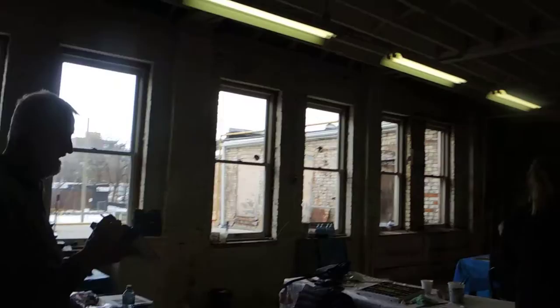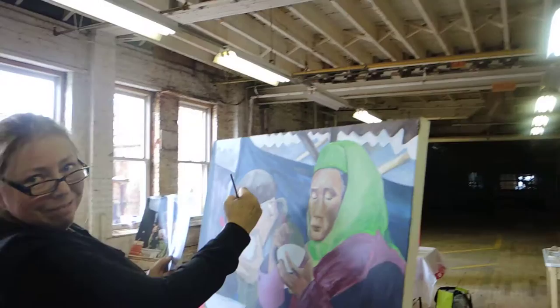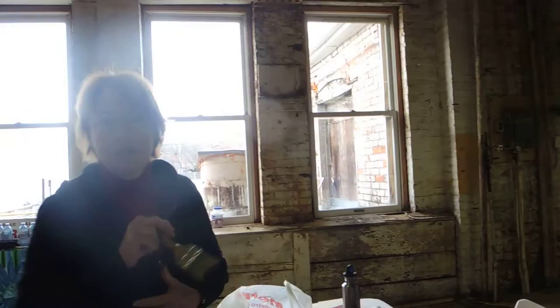Lots of windows and lots of space for all the artists to work in any canvas size. As you see, we have Susan here working on a really nice painting. Nice to meet you. Hi, Susan. And here we have Christine. Hi, Christine. Hi, Robin. And Debbie. Hi, Debbie.